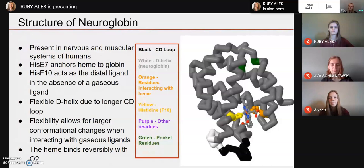We began our research by looking into the structure of each unique globin. Starting with neuroglobin, it is a globin present in the nervous and muscular systems of humans. It has a histidine at position E7 that anchors the heme to the globin — that's the orange amino acid connected to the heme. It has a histidine F10 that acts as a distal ligand in the absence of gaseous ligands such as O2, and it has a flexible D helix due to its longer CD loop, shown in white and black. Its flexibility allows for larger conformational changes when interacting with gaseous ligands, and the heme binds reversibly with O2.